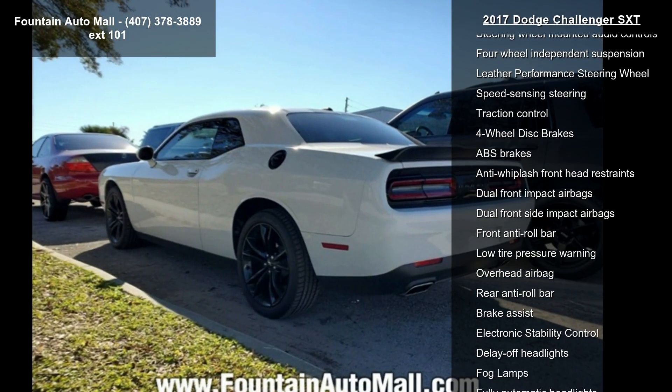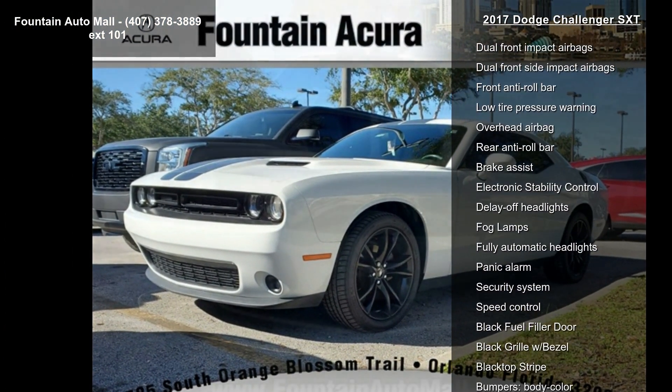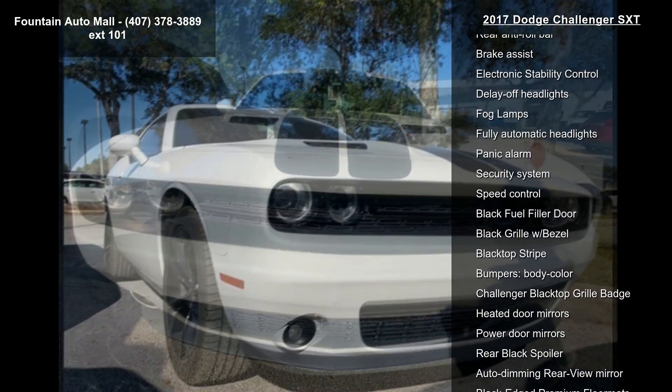Front dual-zone AC and rear window defroster. If you are looking for a solid pre-owned car, this might be the one. Don't let this vehicle get away — call or click to schedule a test drive today.